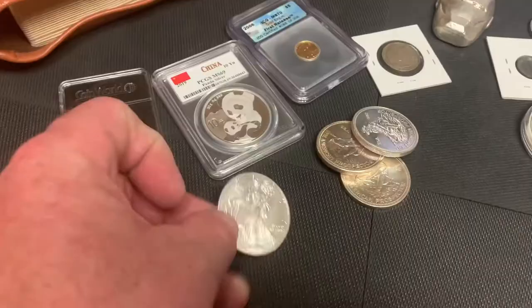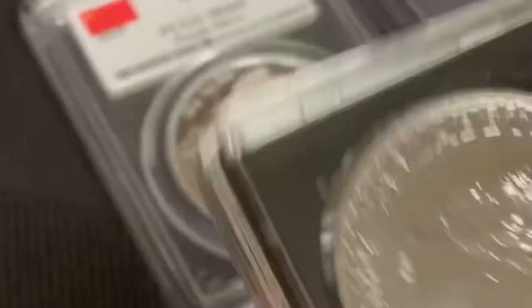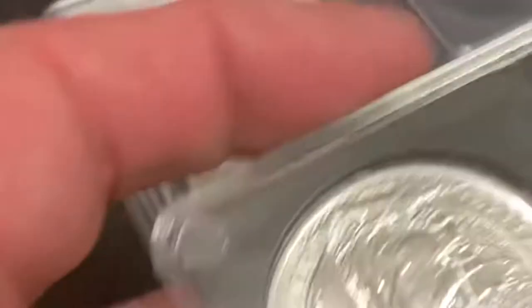And you have other denominated bullion, such as this gorgeous one — really one of my favorites. You've got the queen on the back. This is the Britannia, the British Britannia out of the UK, out of England.